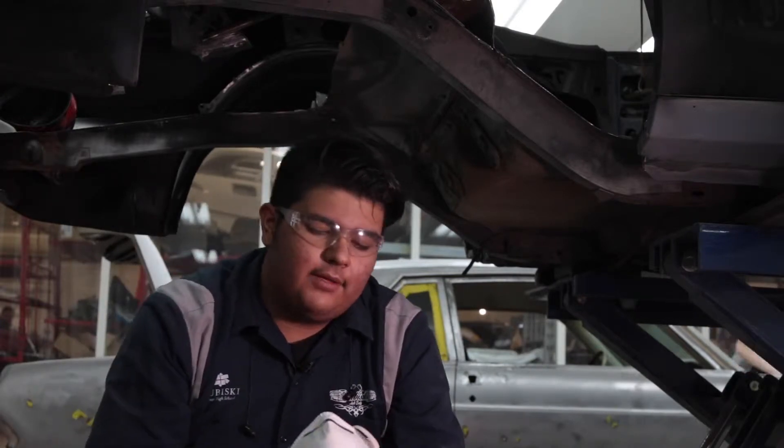In our collision shop, we wear masks and safety glasses to make sure we don't get damaged by the dust particles and metal particles while we're working.